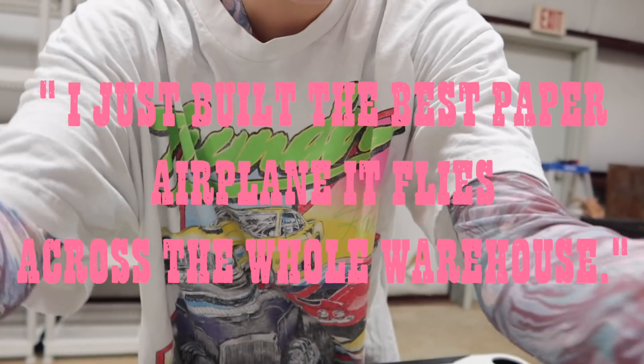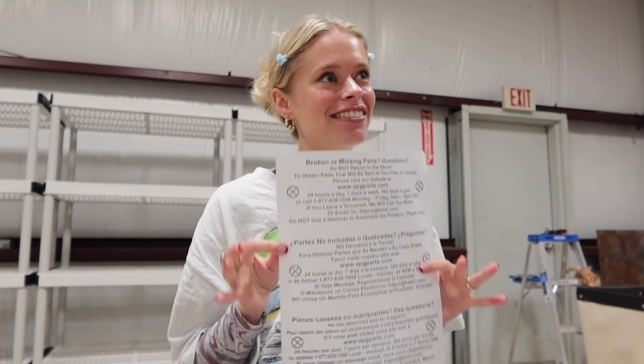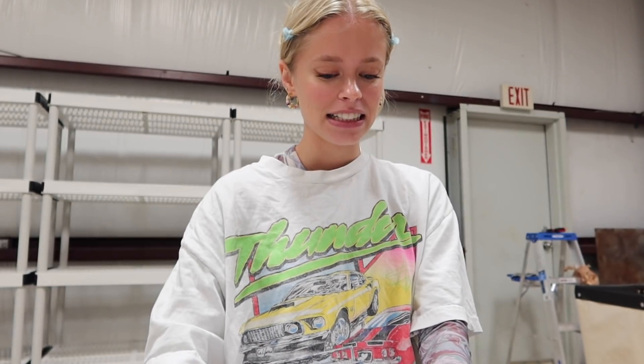Devon just came into the office and said he built the best paper airplane that flies across the whole warehouse. So we came up with a competition — whoever's airplane goes the farthest wins. He just did his and it was pretty good. I don't really remember how to build paper airplanes so it could be bad.